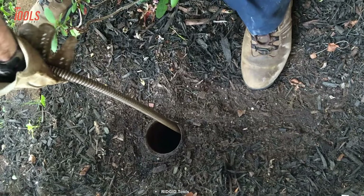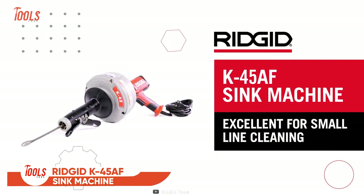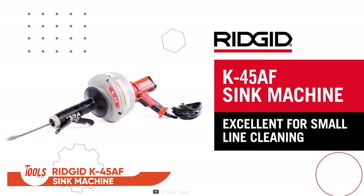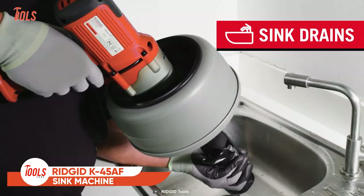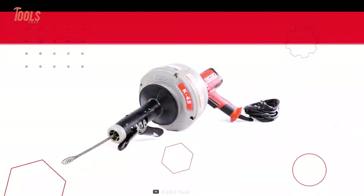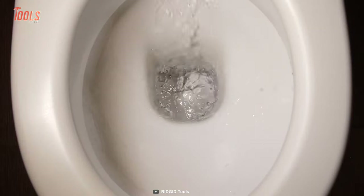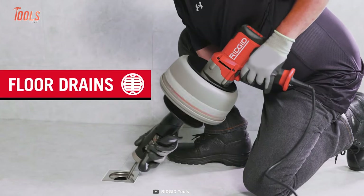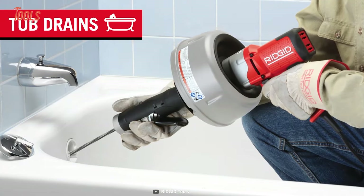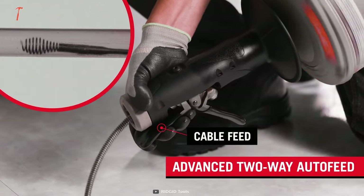Clogged drain lines are the worst enemy of plumbers. That's why the RIDGID K45 AF sink machine comes in handy. It quickly opens blocked drain lines and brings back the water flow. Having a sleek and lightweight design, it changes the game of small-line cleaning. This machine is ideal for sink drains, floor drains, and shower drains with its advanced two-way auto-feed technology.